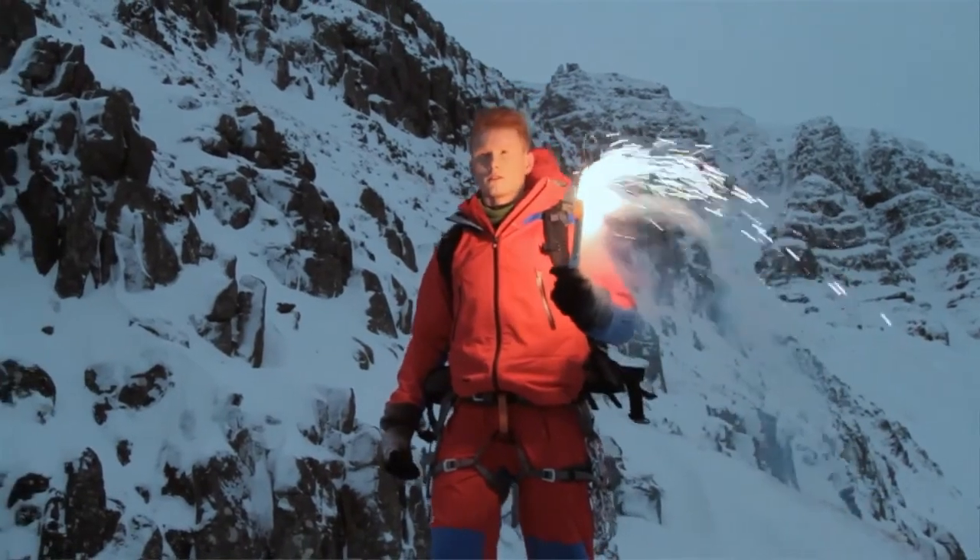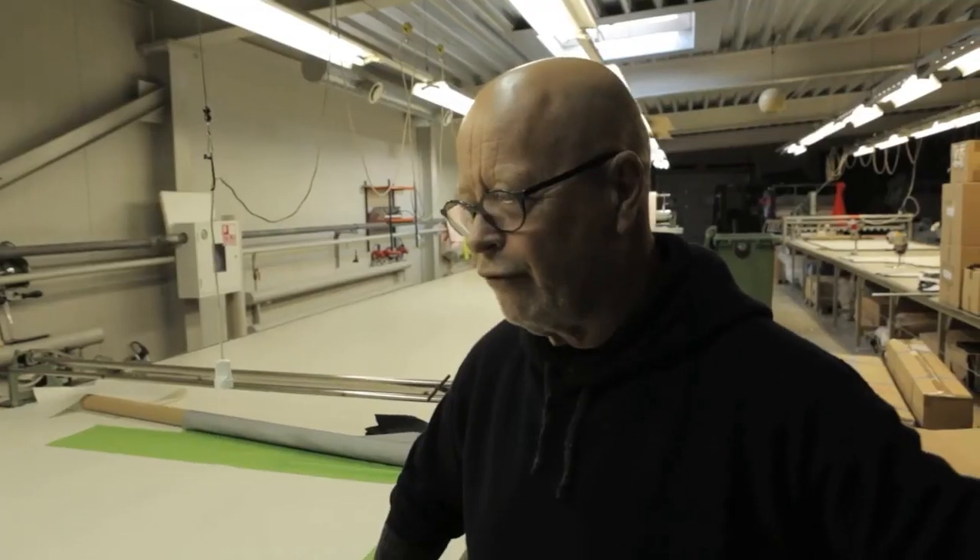The Snæfell jacket is a three-layer jacket made from a four-way stretch Polartec NeoShell fabric.